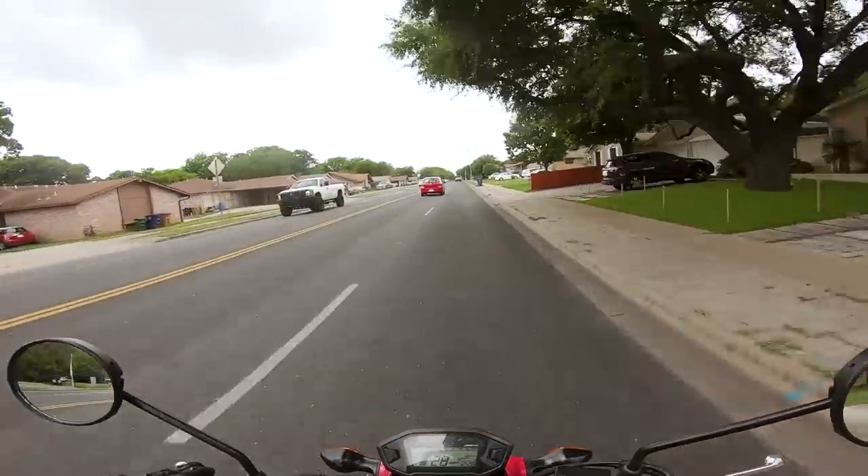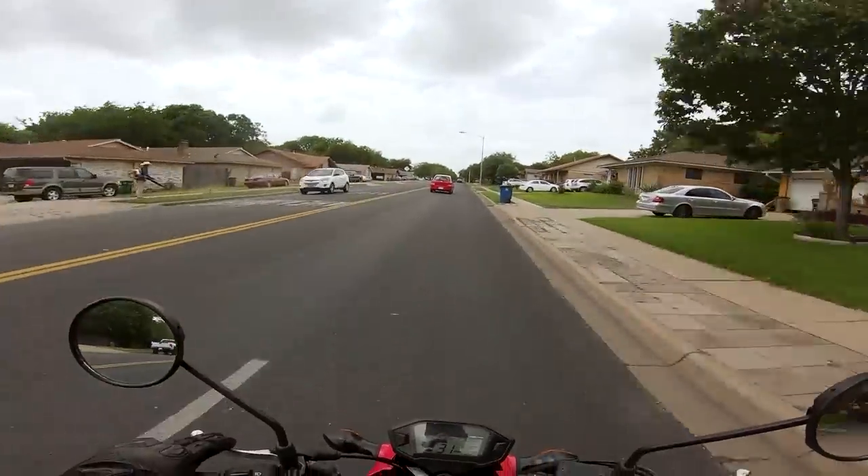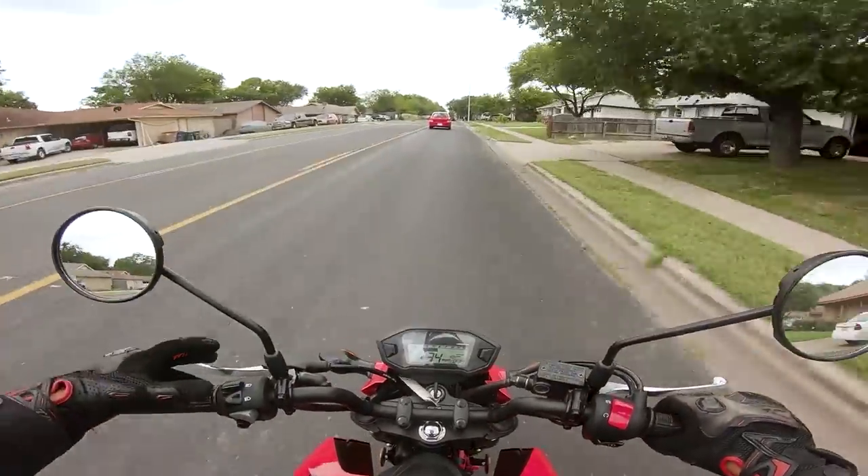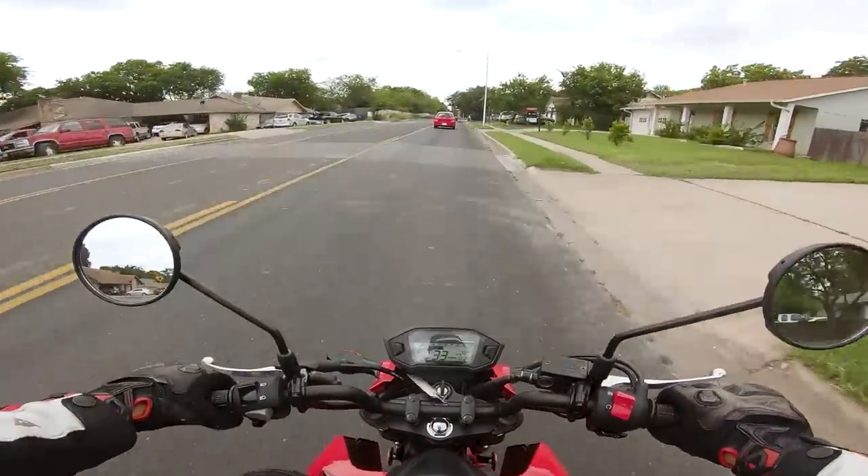It literally clunks into the next gear like an economy car. This thing's such a pile of garbage, but in the best way — it's just a Grom, it's a little mini bike.